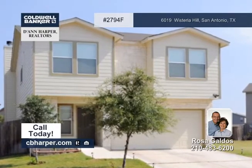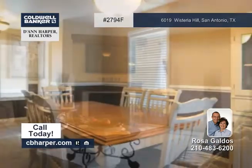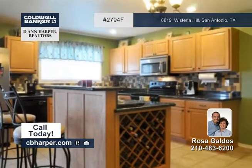An open flowing floor plan is the highlight of this three bedroom, two and a half bath home. Features include chair railings, fans, recent carpet, and a family room with a fireplace.